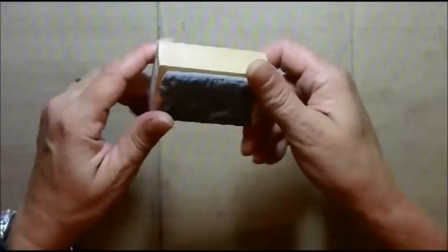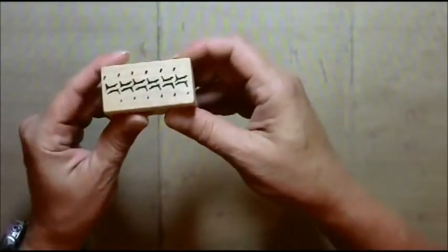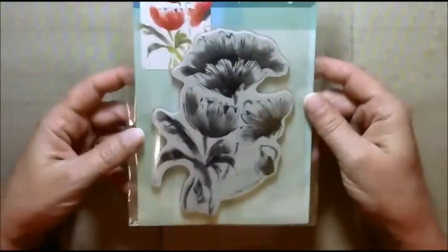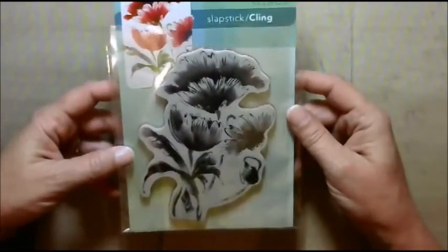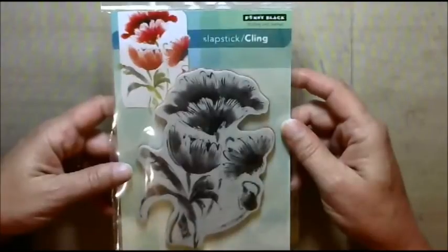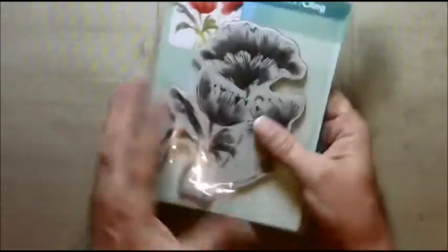Here's another texture stamp — pretty, pretty. Here's another one I thought was really kind of cool. And I loved this one, isn't that beautiful? It's by Penny Black. I just thought that would be gorgeous for watercolors or as an accent stamp. Beautiful stamp.